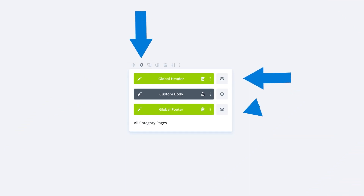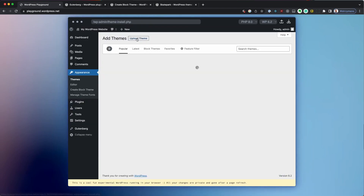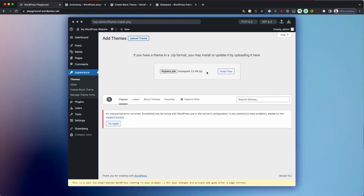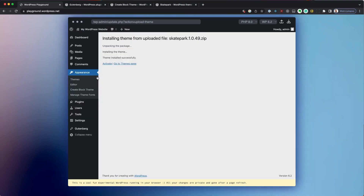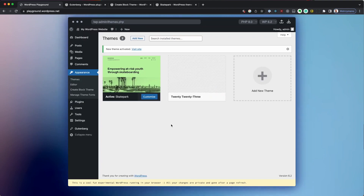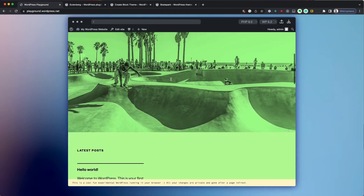Many premium themes like Divi provide you with a theme builder that allows you to style every aspect of your website and basically create your own theme. WordPress themes essentially allow you to give your website a custom look. There are thousands of free themes you can install directly through your WordPress dashboard, and you also have the option to install a premium theme such as Divi. There are themes out there for any type of website you can imagine.